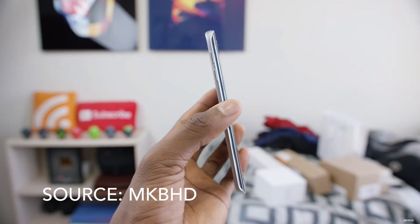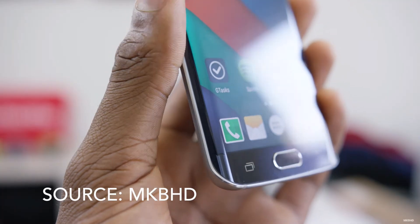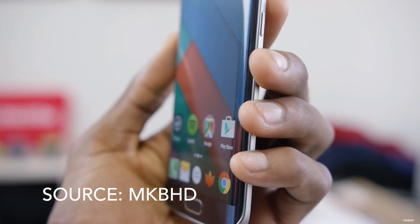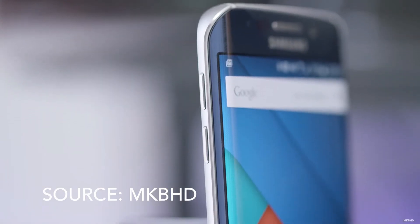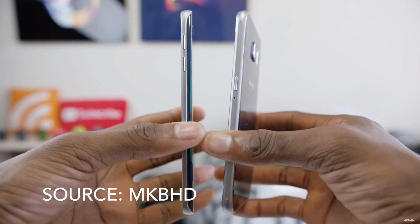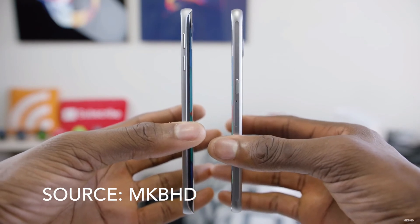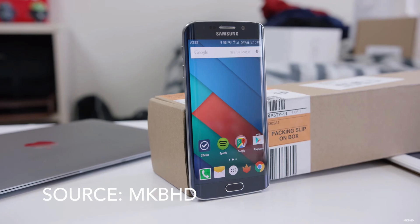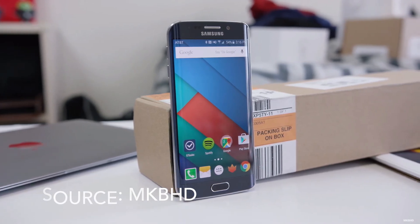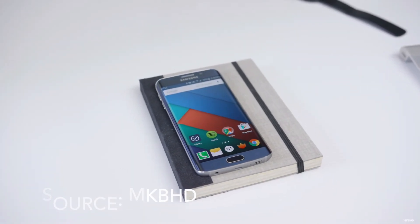The great thing about the S6 Edge is the curve of the screen on both sides, which makes content more immersive and just makes the phone look great. The S6 Edge comes with Android 5.1 Lollipop, and TouchWiz has been improved so there is no more bloatware, making the phone feel even faster. The S6 Edge is rocking a 16 megapixel camera with optical image stabilization and an f/1.9 aperture, allowing for decent low light shots and great photos pretty much anywhere.